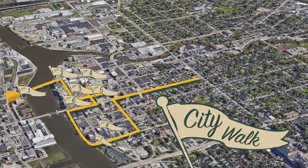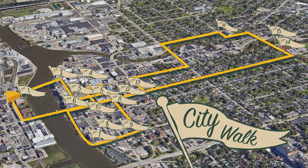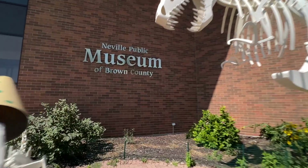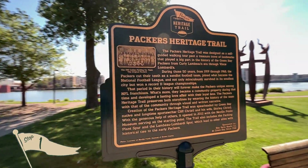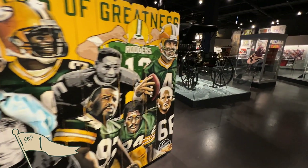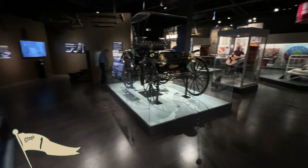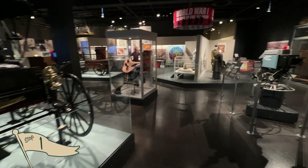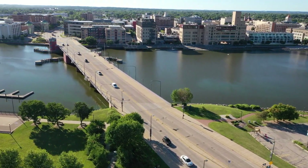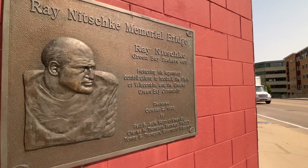The City Walk consists of 17 landmarks where much of the Packers history unfolded over their first 50 years. The journey starts at the Neville Public Museum, where you can learn about not only the past of the Green Bay Packers but the history of Green Bay and the surrounding area. The first steps on your City Walk journey take you over the Fox River on a bridge named for Packer legend Ray Nitschke.